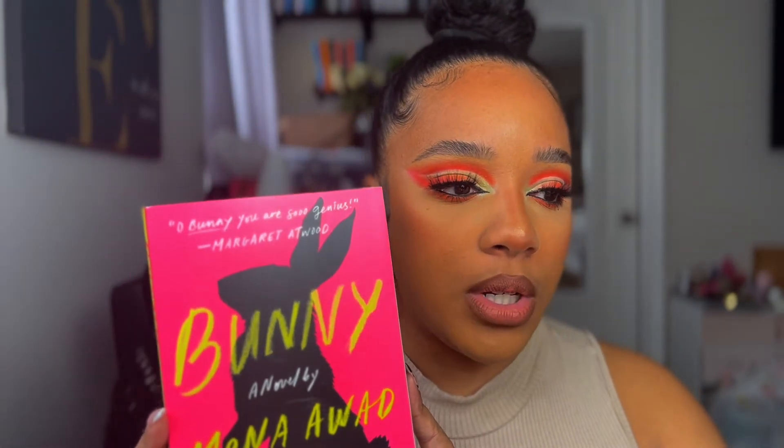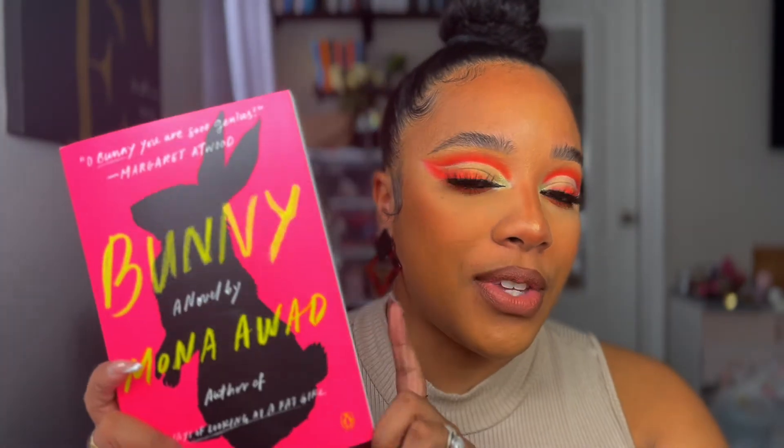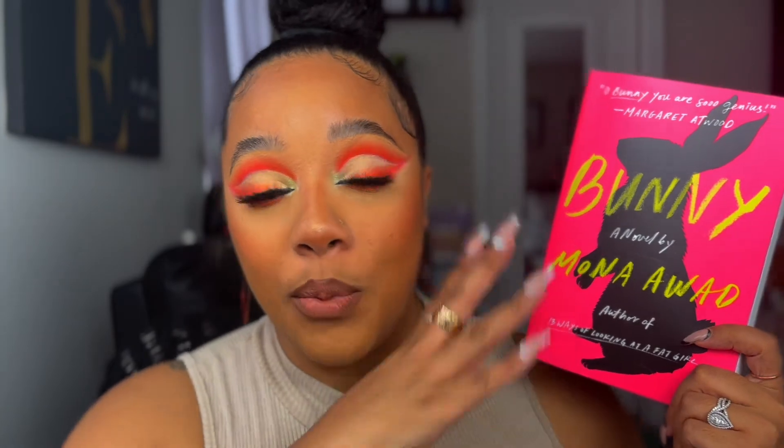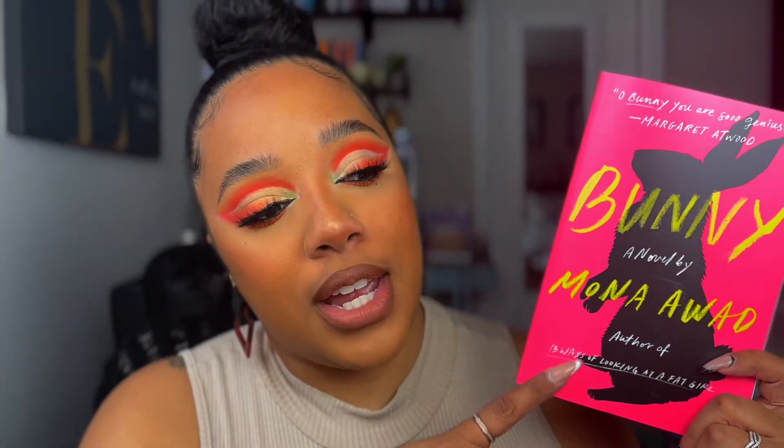The next one I think is dark academia. This is called Bunny by Mona Awad. Apparently it's about these murderous high school girls who are kind of like mean girls and they call each other Bunny. Apparently once you finish reading this, you're supposed to feel super trippy and crazy about what you've just read. I can't wait to read this — it's like an academia thriller type thing.